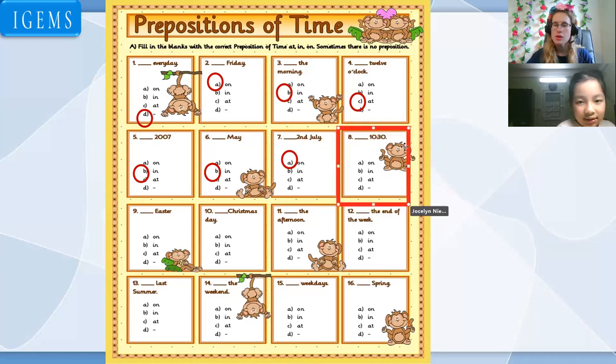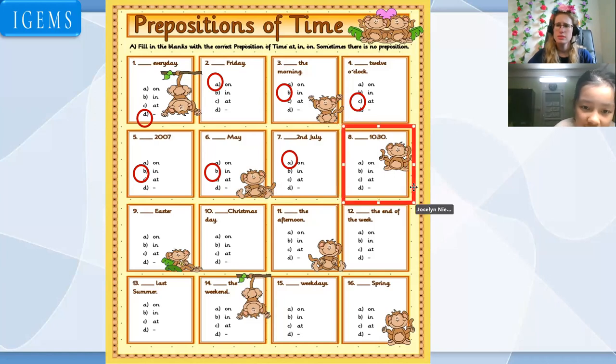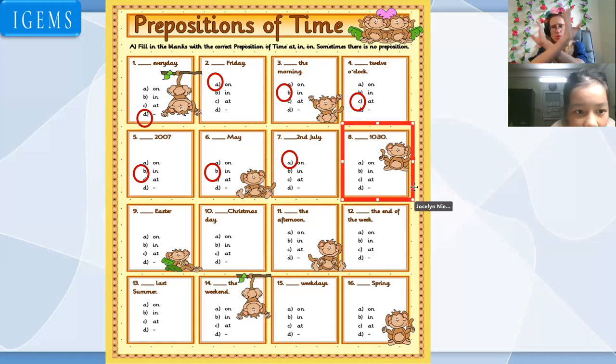Next: 10:30. On 10:30? In 10:30? At 10:30? At. At 10:30. Good job. Next: on Christmas Day, at Christmas Day? On Christmas Day — you never say 'at Christmas Day.' On Christmas Day. Next: on the afternoon, in the afternoon, at the afternoon? In the afternoon. Good.